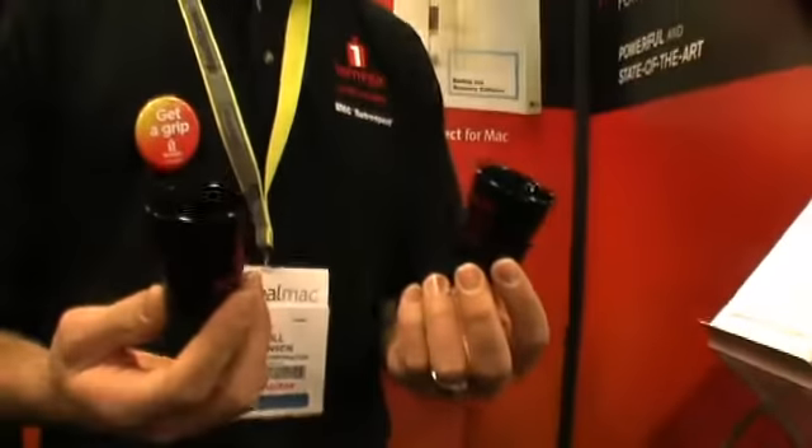What else do you have? We got shot glasses. It turns out Retrospect has a tradition of giving these out every year. Really? And so we're continuing the tradition here, and maybe we'll have them all inside. Can you just put it in my purse? Yeah, no problem.